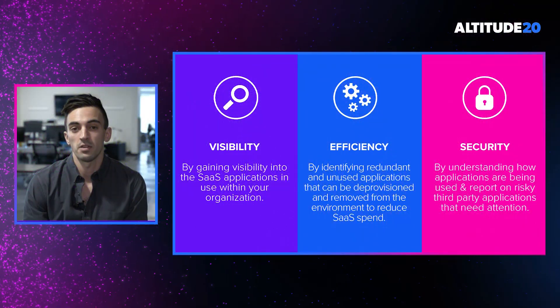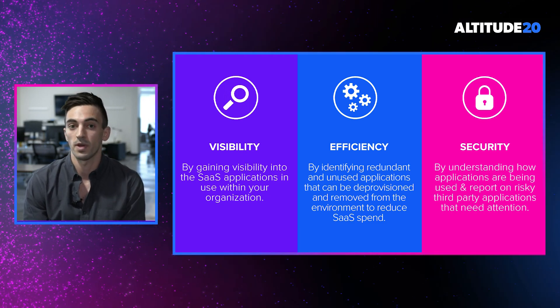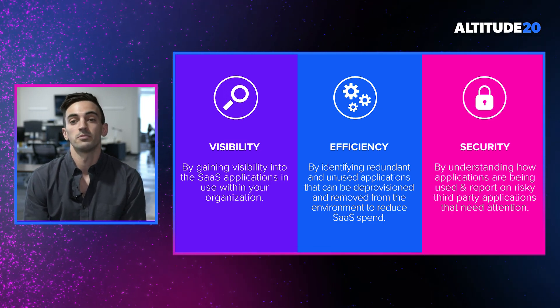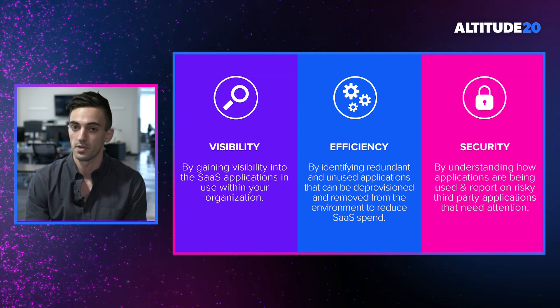It's important to understand what values this new functionality is going to bring to our customers. The first major value is increased visibility — specifically, the ability to answer the question: what are all the SaaS applications in use within my organization? This seems like an incredibly simple thing, but it's actually very difficult to attain. And once you are able to attain it, it's incredibly valuable information to have.